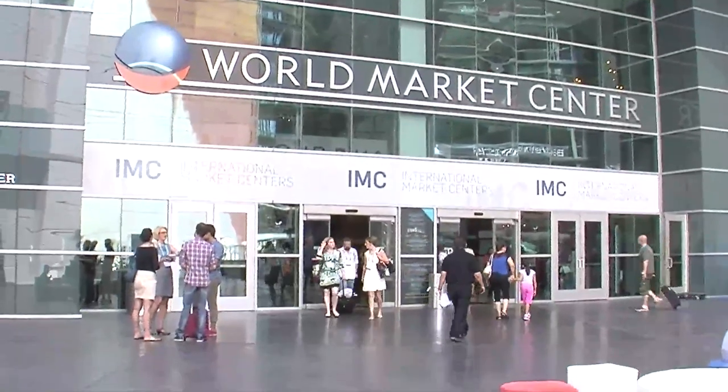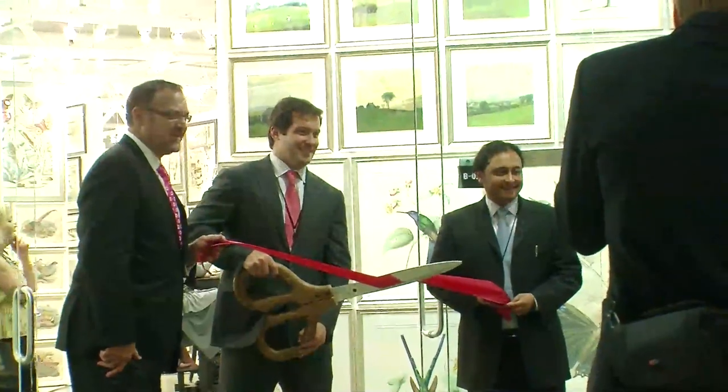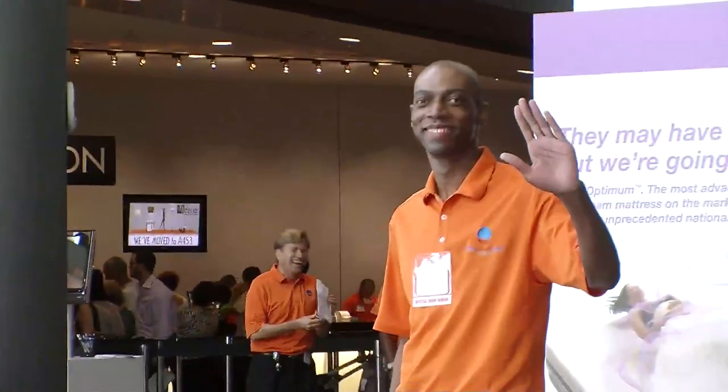Summer Market here at World Market Center in Las Vegas is the place to be to find this season's hottest new trends. We hope you've enjoyed the tour, and we hope you've found inspiration for this season and beyond. From World Market Center in Las Vegas, I'm Monica Peterson. Thank you for watching Stylephile, and we'll see you in January 2013.